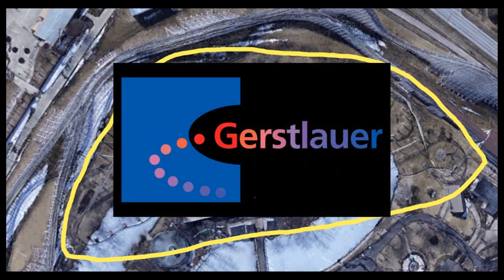Next up is Gerstlauer. They've worked with the park before on Monster back in 2016, which became a big success. However, I don't think they'll work with Gerstlauer again because, apart from the infinity and Euro fighters, there isn't really any other major thrill coaster type available from them. The rest of their lineup is very much family thrill, and I believe this new addition is going to be a thrill coaster — so Gerstlauer is out.